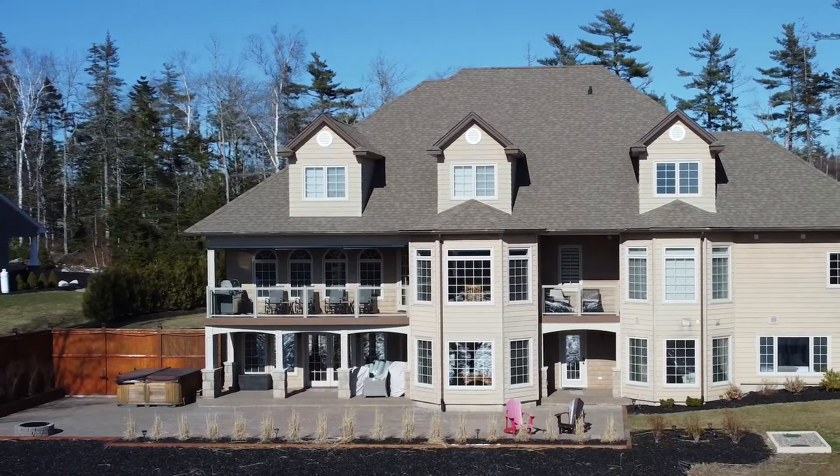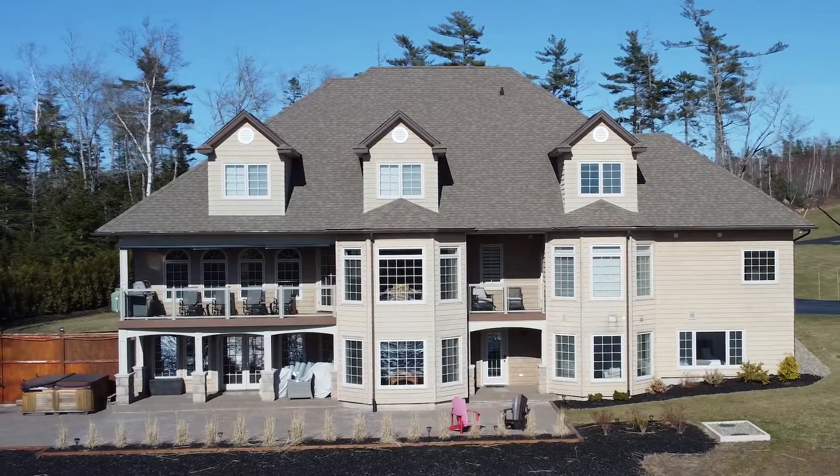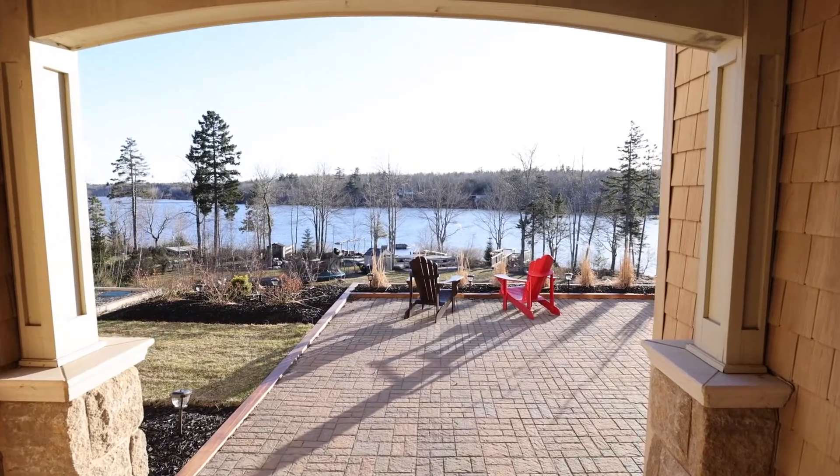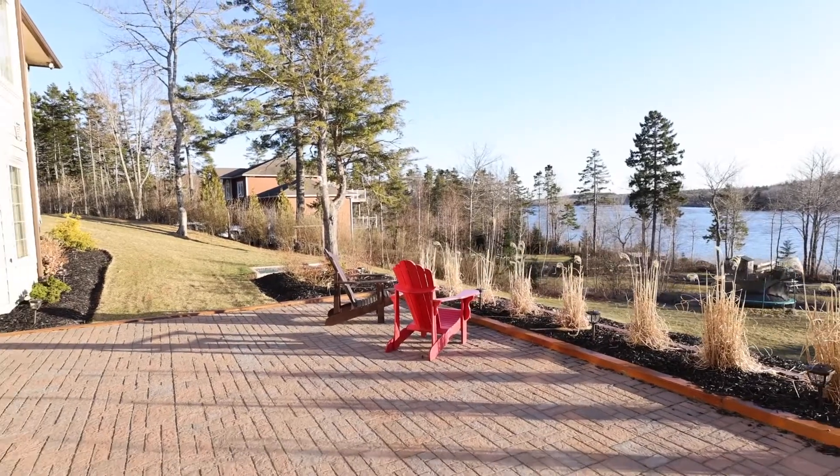The Brewer Estate includes 3.36 acres of property. The home is not the only impressive feature — the backyard is a beautifully flat and usable area perfect for entertaining and parties or hosting sporting events.